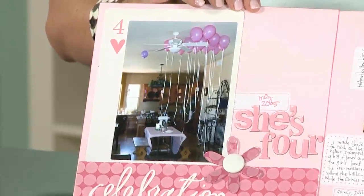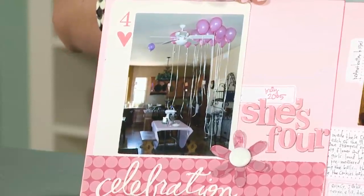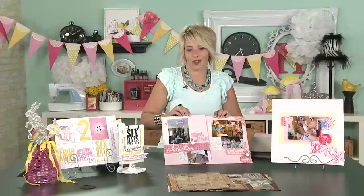I love that I have a photo to remember that. And Quincy, even though she was four, was just so happy to be able to reach those balloons. Even just a little bit of effort goes a long way, especially on birthdays.